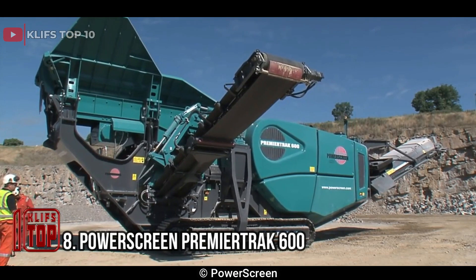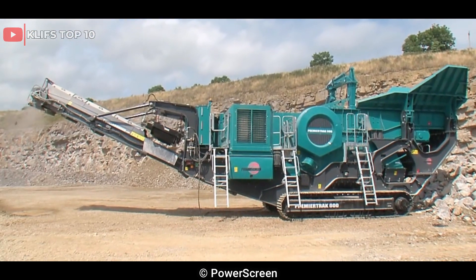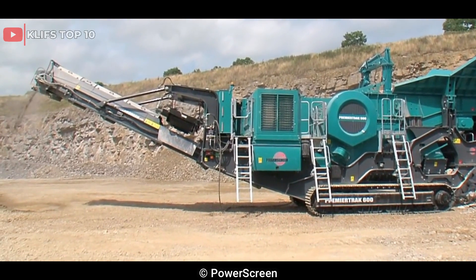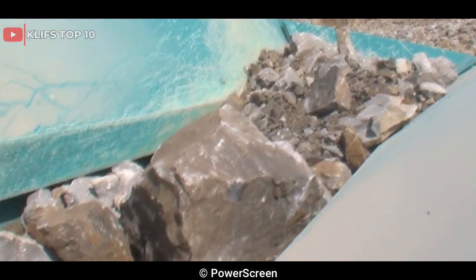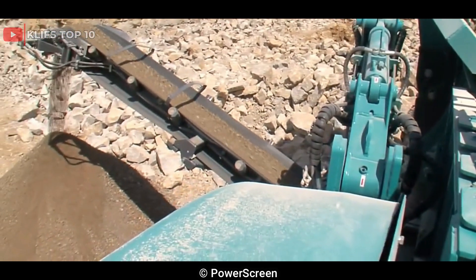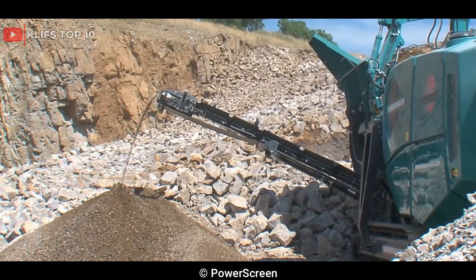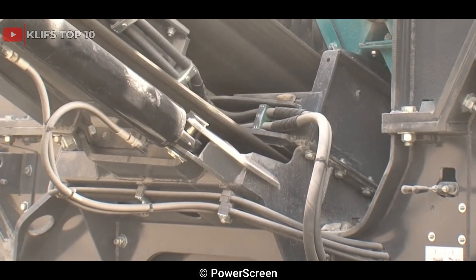Number 8: Powerscreen Premier Track 600. It is a high-performance primary jaw crusher designed for large-scale quarrying, mining, demolition, and recycling applications. It features a large 1,200mm x 820mm, 47 inches by 32 inches, feed opening, and a heavy-duty chassis and track frame that provides excellent stability and mobility.